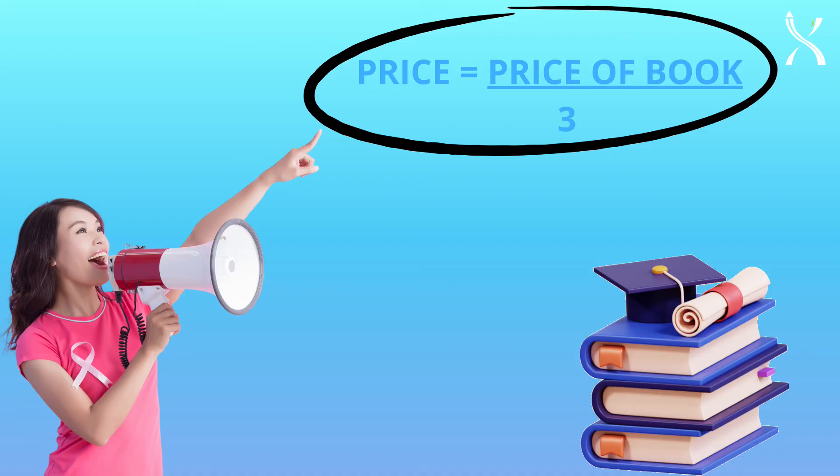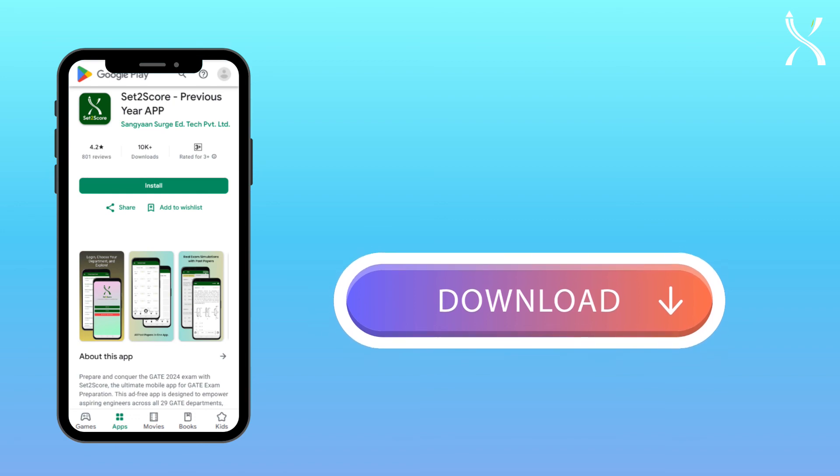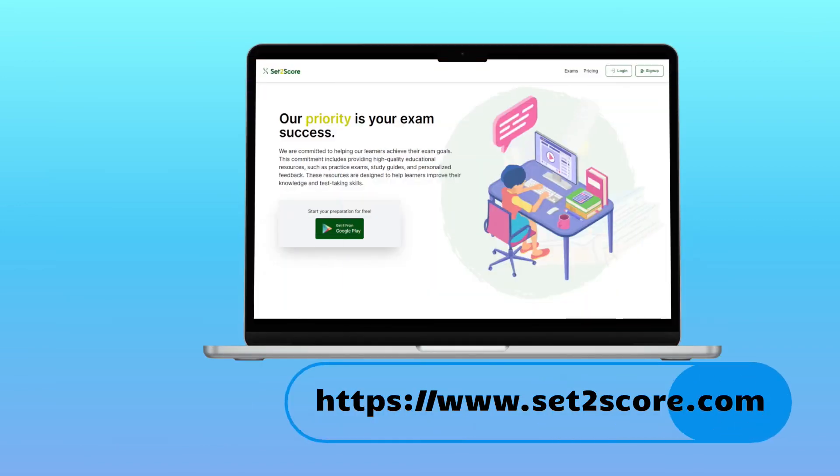All of this at just one-third the cost of a book. So what are you waiting for? Download the Set2Score app from the Play Store or visit www.set2score.com today. Thank you.